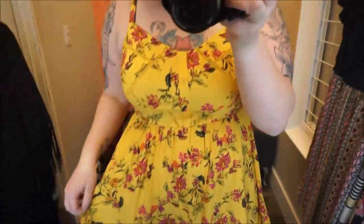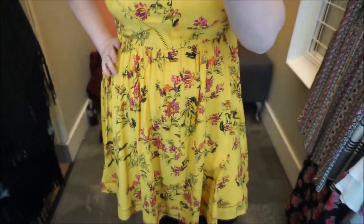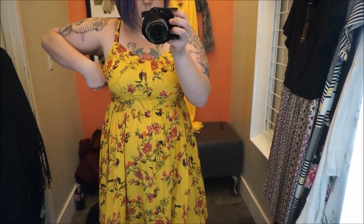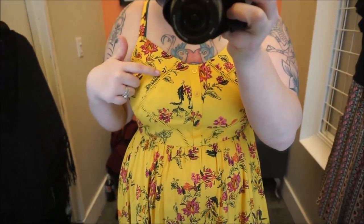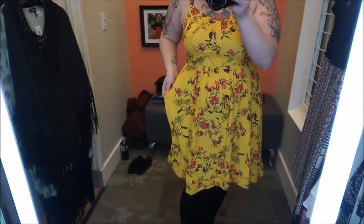Another yellow dress, this one with really pretty flowers on it. It's got cute buttons and it's nice for spring. I actually really like this dress. Yellow can be a weird color sometimes, but it's got this really cute detailing and stitching. No pockets though — sometimes dresses surprise you with pockets, but not this one.